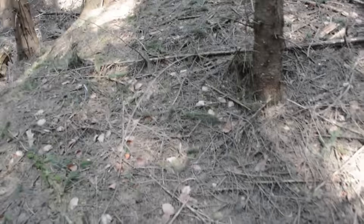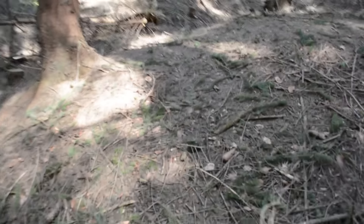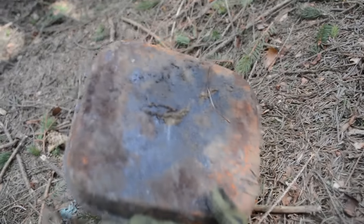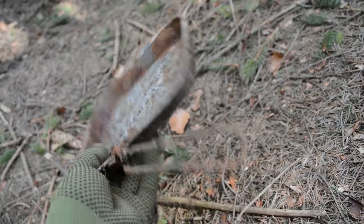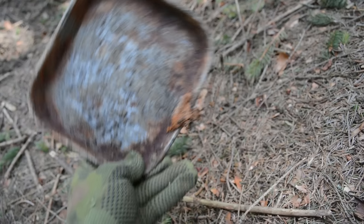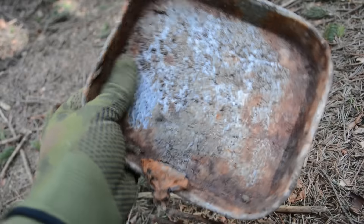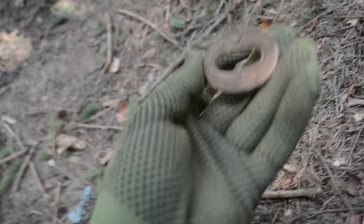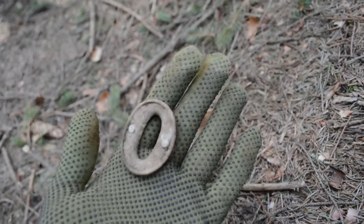We just reached 1000 meters and I want to show you some awesome finds that we found in this trench. Look at these. First of all, we have this World War One Western Hungarian plate, enameled, which is in good condition. Then we have a tent fabric ring.